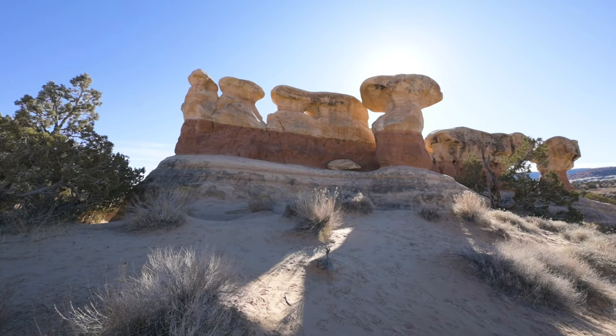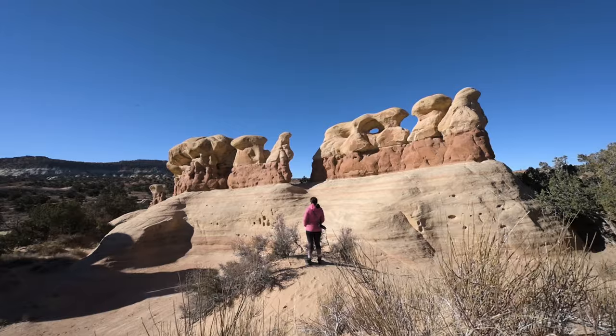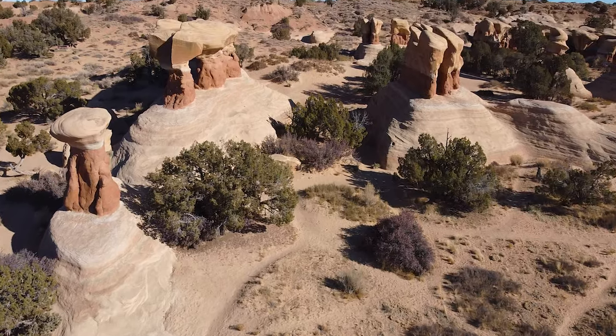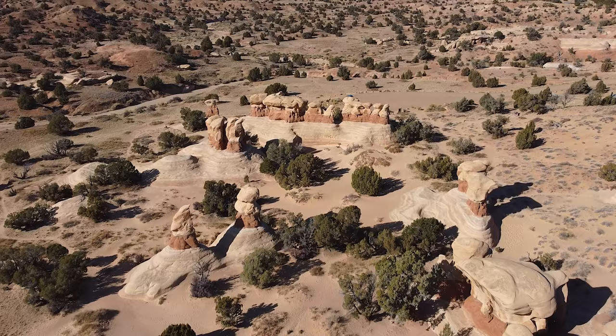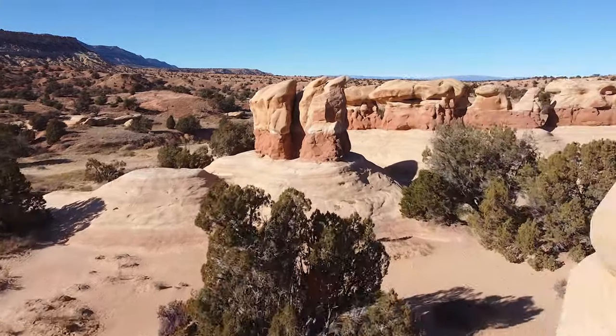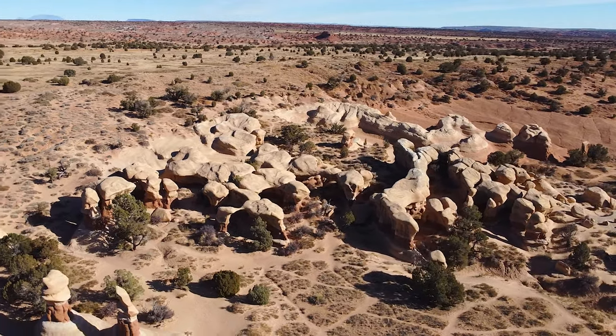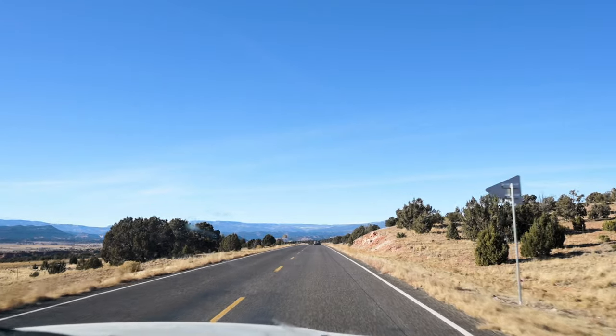After 18 miles on an unpaved road, I must say — welcome to Devil's Garden! And now it's time to get to our overnight stay. Really looking forward to it.